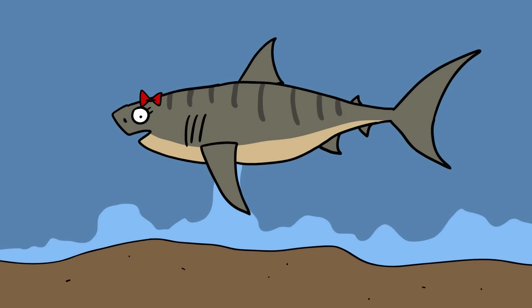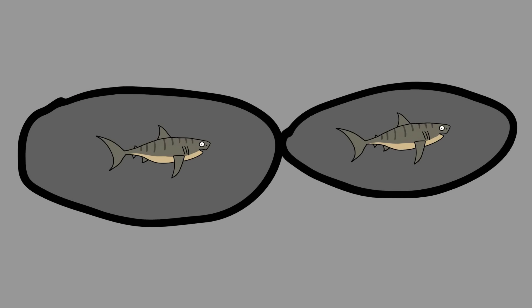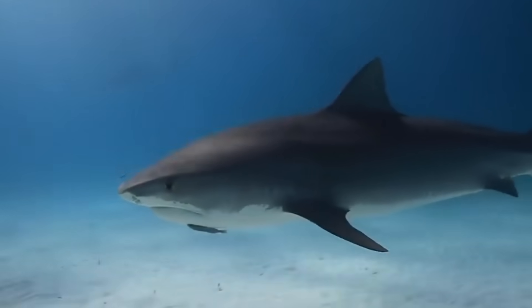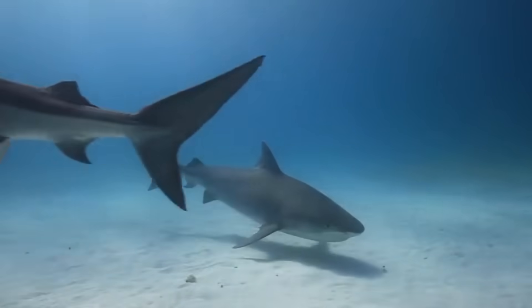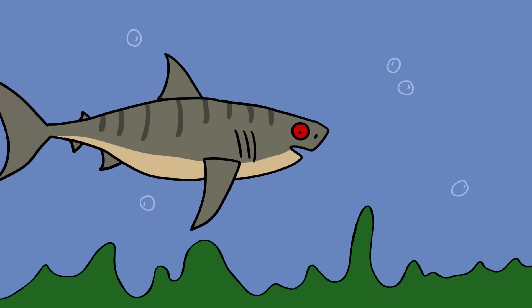Sand tiger shark. Female sand tiger sharks have two wombs, and each of them produces many eggs. The eggs hatch while still inside the womb, and the sand tiger embryos soon develop sharp teeth and start killing and eating their brothers and sisters, and any unfertilized eggs in the womb, until there is only one embryo left alive in each womb. As a result, the mother only gives birth to two pups — the last survivor of each womb — and since they fed abundantly in the womb, they are already quite big when born, around one meter long. The sand tiger shark is therefore the only animal in this list that starts killing its siblings before being born.